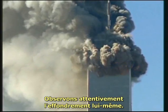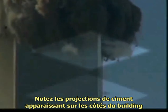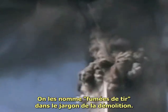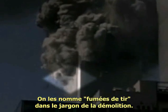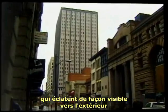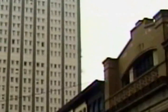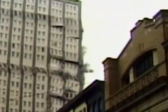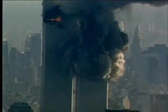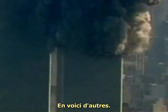Let's look carefully at the collapse itself. Notice the puffs of concrete issuing from the sides of the building well ahead of the collapse wave. Called squibs in demolition language, these are actual explosives, charges firing visibly through the exterior as gravity pulls the building down. Here are more.